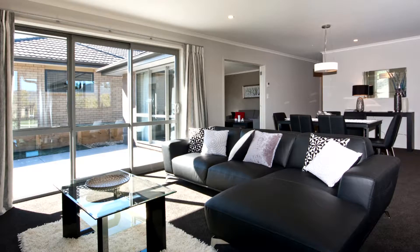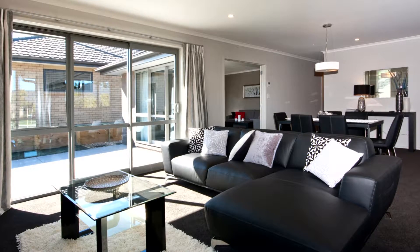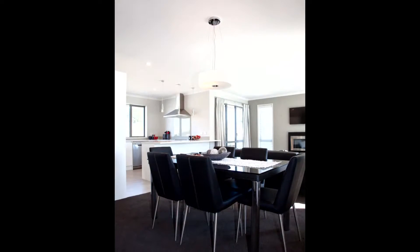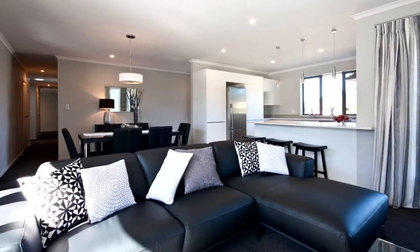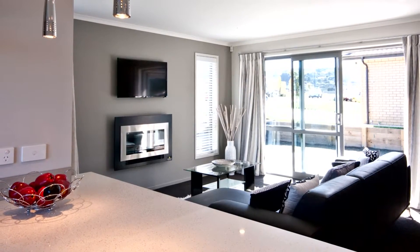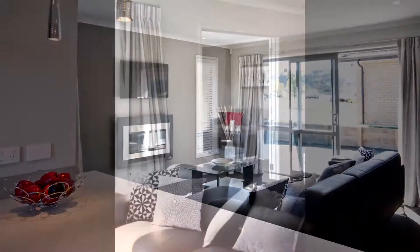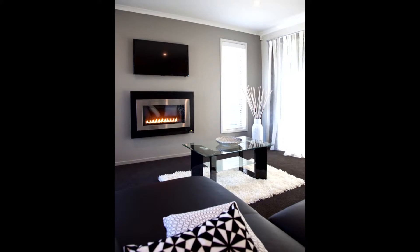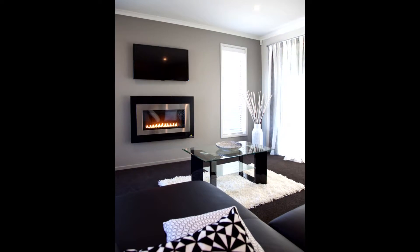Inside, comfort meets convenience in this 216-square-metre home. The tiled entry leads to a generous open plan living area, where the lounge, dining and kitchen combine to great effect, especially as the living space is angled for the sun. Gas underfloor heating helps maintain a comfortable year-round indoor temperature, while a Rinnai gas fireplace makes for extra cosiness.